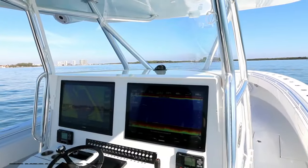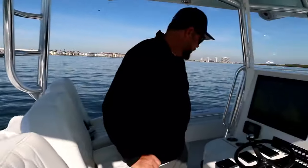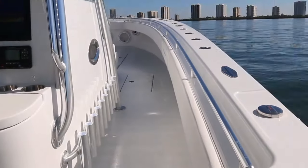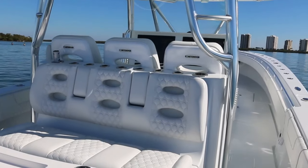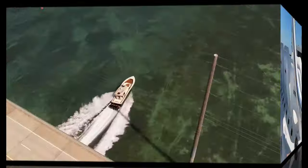The agile Contender 44 ST. The Contender 44 ST is a fishing boat that lives up to its name, combining agility and power to create an unrivaled fishing experience. With its sleek design and advanced features, this vessel is perfect for avid anglers who crave speed and precision. Whether you are chasing after elusive game fish or navigating through narrow channels, the Contender 44 ST is a true contender in the world of fishing boats.